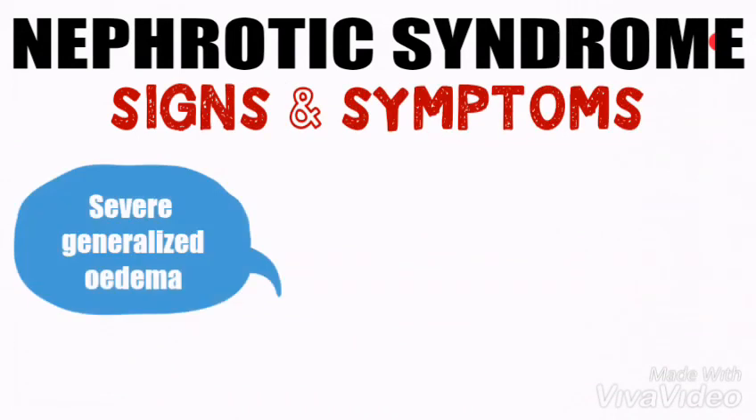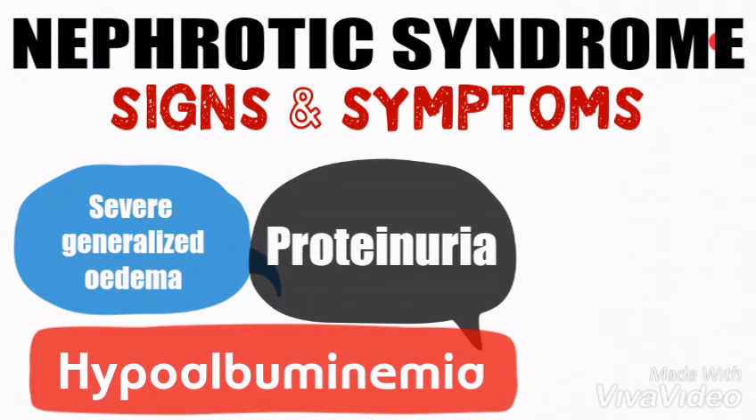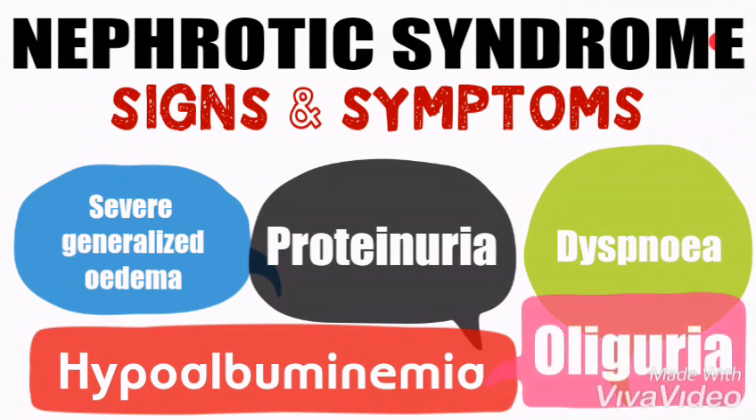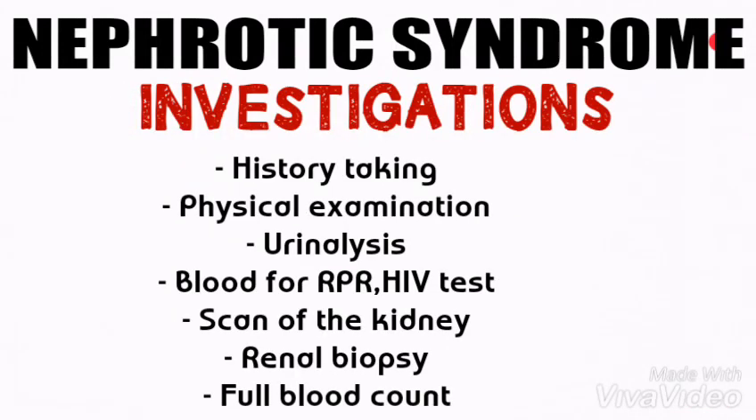The signs and symptoms include severe generalized edema due to low albumin level and retention of water and sodium, proteinuria due to damage to the glomerular basement membrane, hypoalbuminemia due to low albumin level in the body, dyspnea due to pulmonary edema or congestion, and reduced urine volume due to damage to the kidney, which we call oliguria.